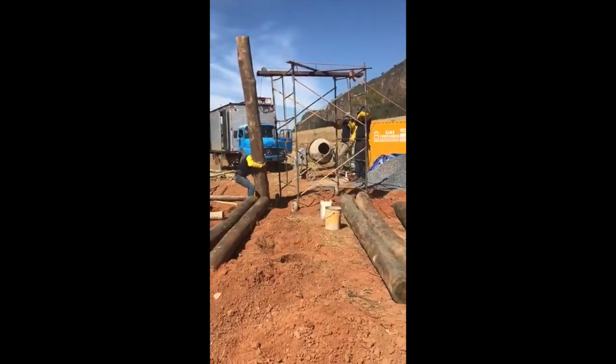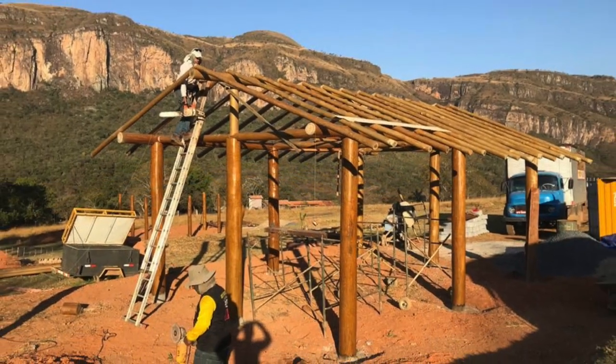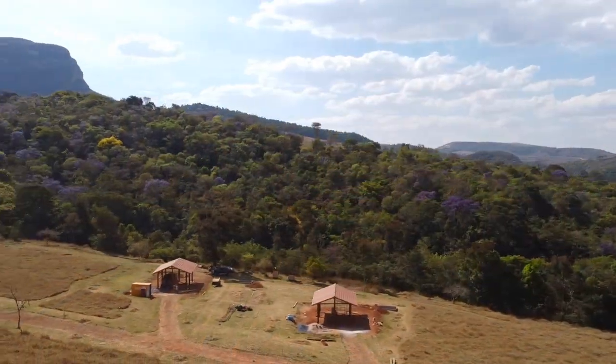They broke ground, and it was very strategic where the chalets were placed. There was enough room between each chalet for privacy and for future chalet expansion, but most importantly, every window or door had a view of the valley.